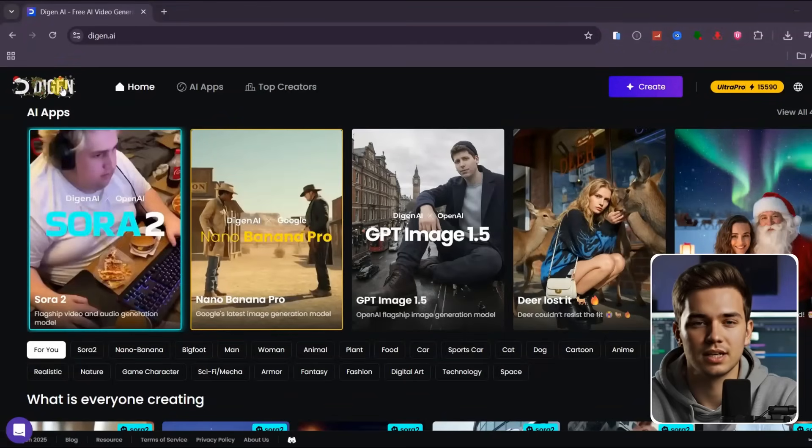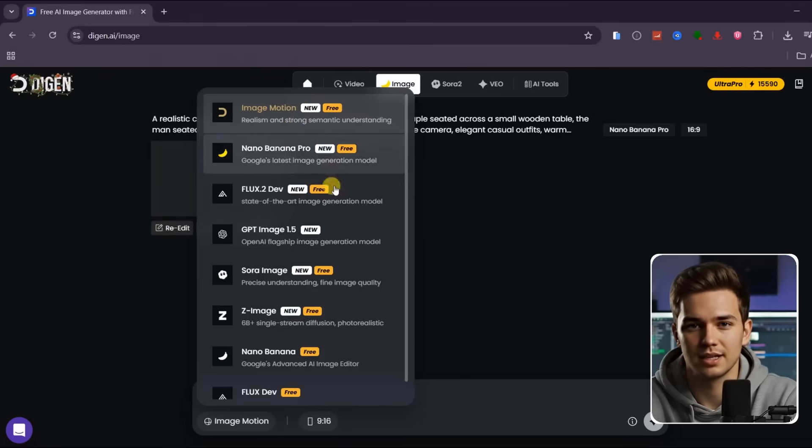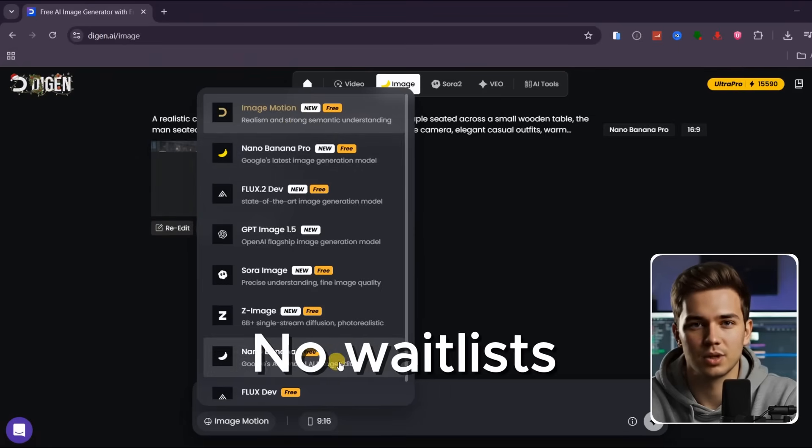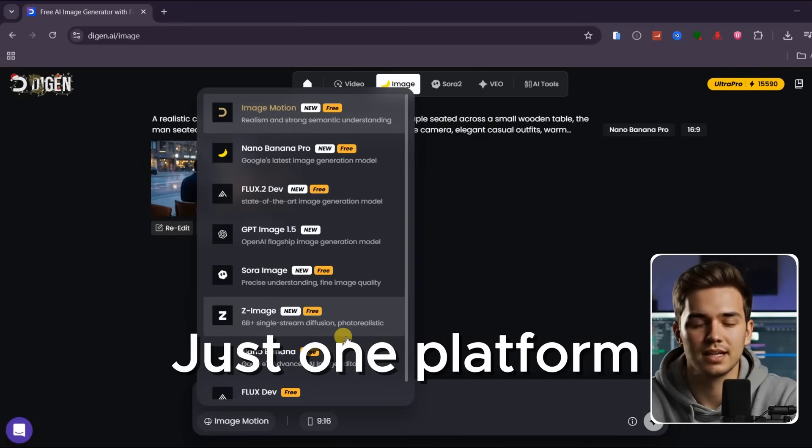For this video, I am using Dijin AI because it gives access to multiple top-tier video and image models inside one workspace. No waitlists, no watermarks, and no switching platforms. That makes it possible to compare these models fairly without changing variables.